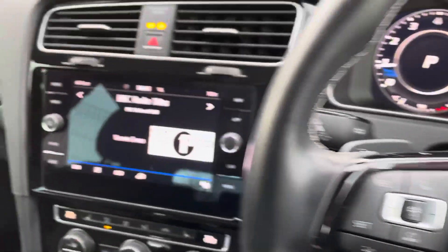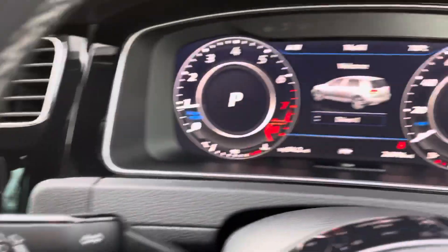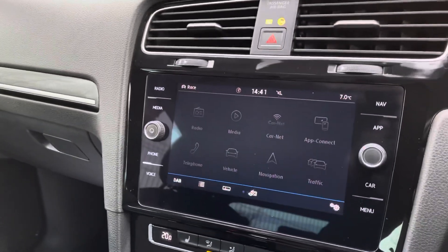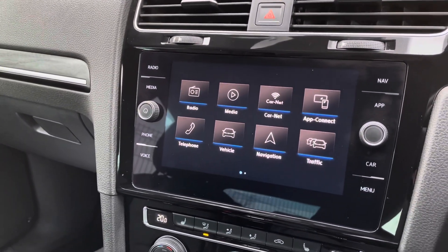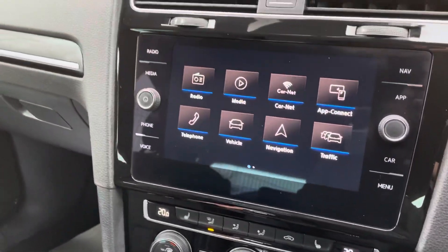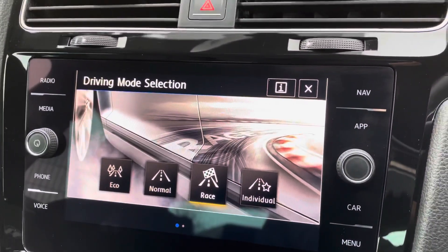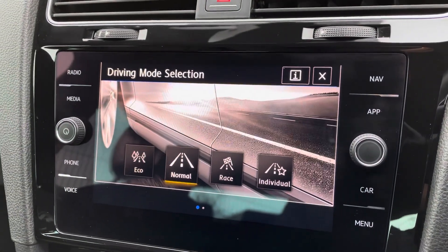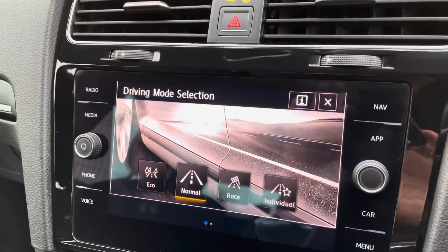You've got adaptive cruise control and a really smart AIT display — all touch screen. Loading up the different driving modes: we're currently in race mode, but you've also got eco and normal. You've also got Apple CarPlay and Android Auto, so your phone just mirrors onto the screen.